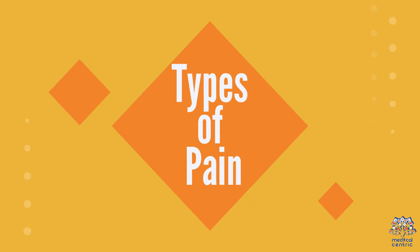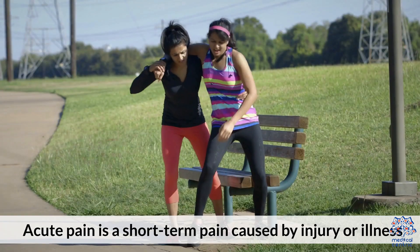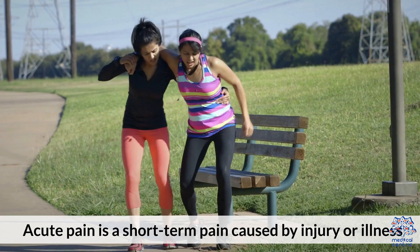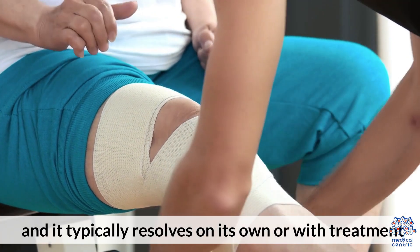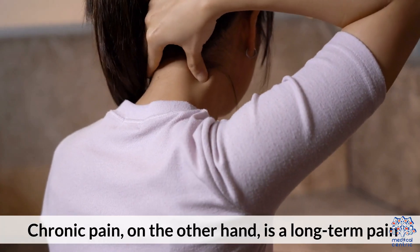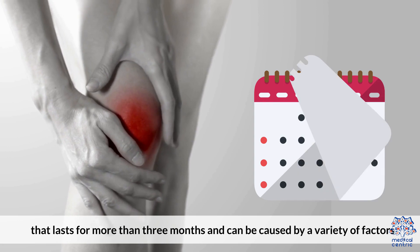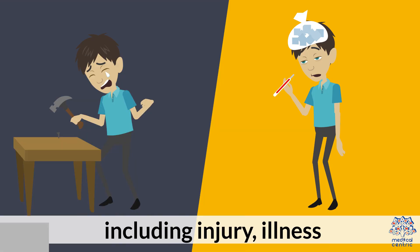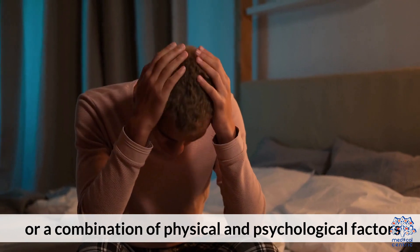Types of pain. Before we dive into specific pain management strategies, acute pain is a short-term pain caused by injury or illness, and it typically resolves on its own or with treatment. Chronic pain, on the other hand, is a long-term pain that lasts for more than three months, and can be caused by a variety of factors, including injury, illness, or a combination of physical and psychological factors.